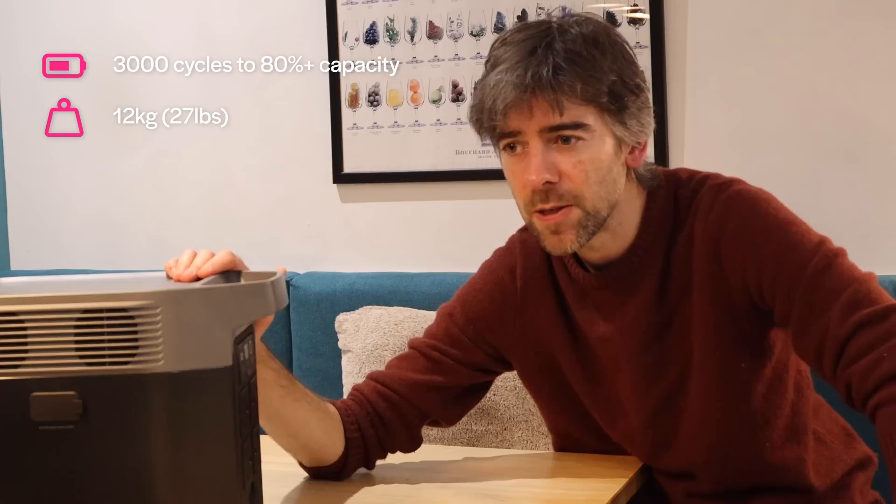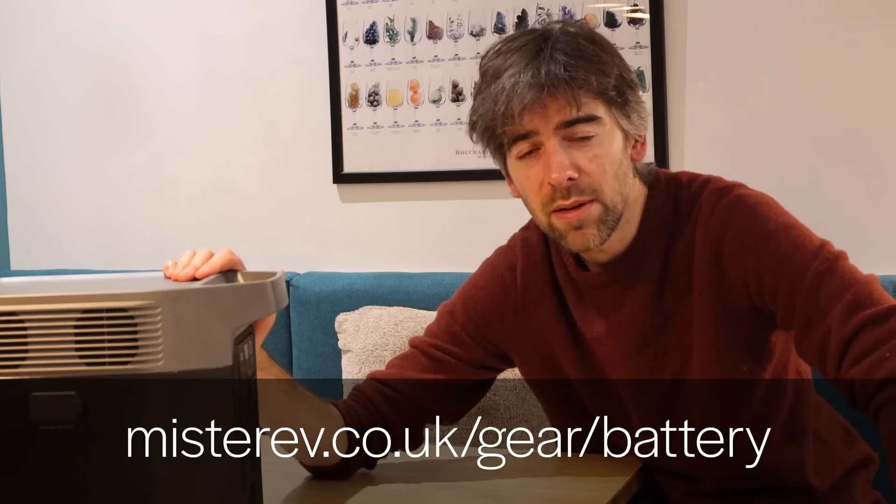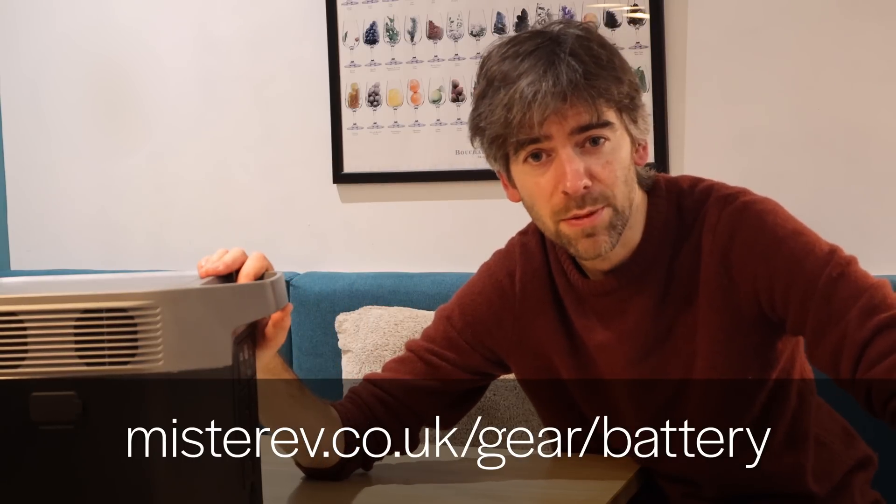Far more important than all the ports is what's on the inside: an LFP battery. I spoke to Dr. Ewan McTurk recently about the Nissan Leaf — a lot of naysayers talk about kids mining cobalt for electric car batteries, but LFP doesn't contain any cobalt or nickel, so you can sleep safe. It's also very safe chemically — you have to do something very stupid to an LFP cell to get it to catch fire. LFP cells last longer than NMC cells, and you can charge them to 100% without the same degradation. This unit costs £1,098 including VAT from Amazon.